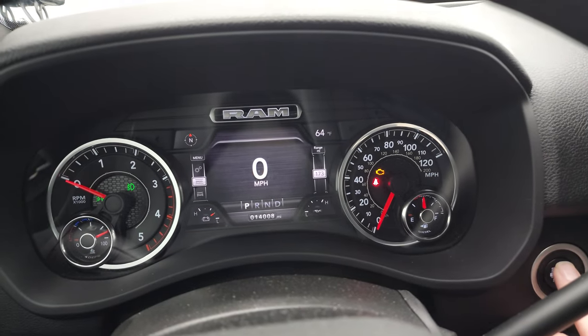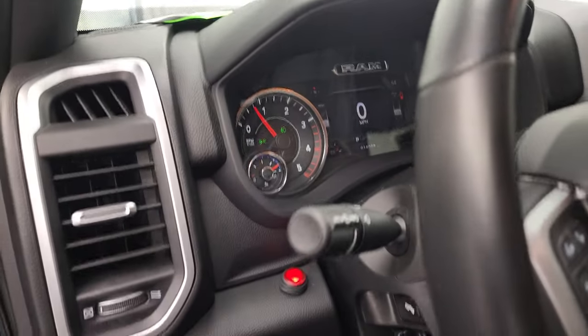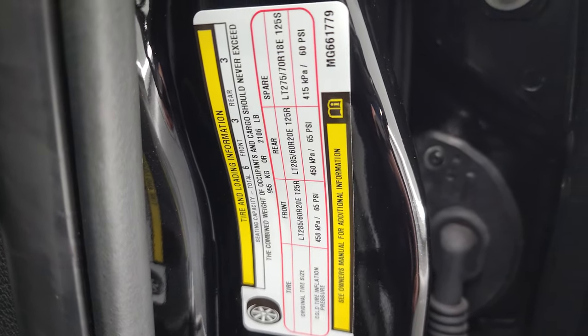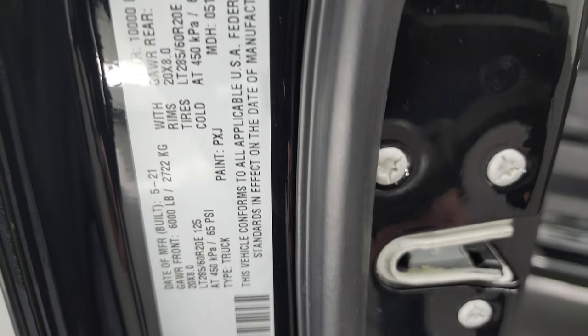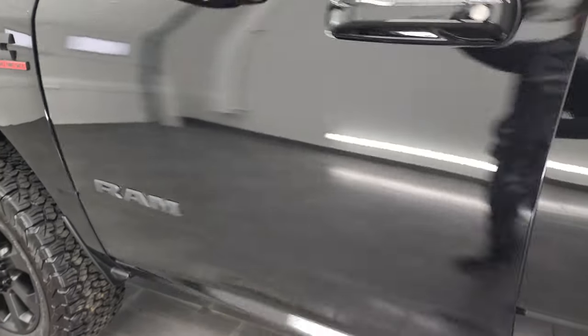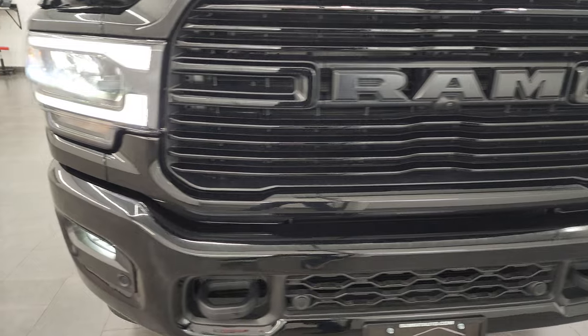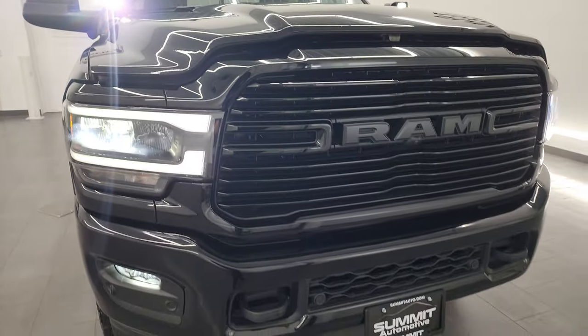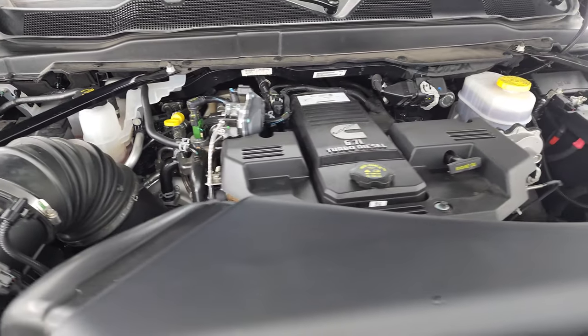We'll start it up and take a look under the hood. Also wanted to show you the tire and loading information sticker as well as the VIN sticker. Under the hood, once again, we have the 6.7 liter Cummins diesel engine — very clean, runs very smooth. This truck has been fully safety-checked and inspected by our service shop. It has a fresh oil and filter change, all the fluids have been checked and topped off, and this truck is 100% ready to go. There is your emissions sticker.